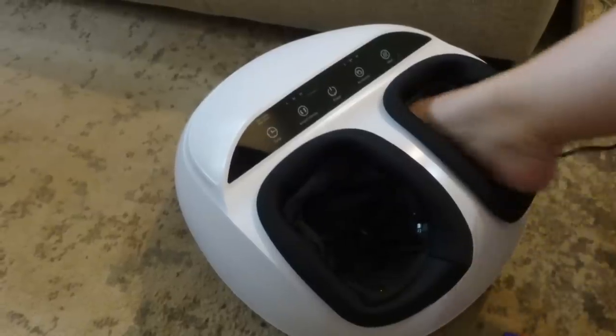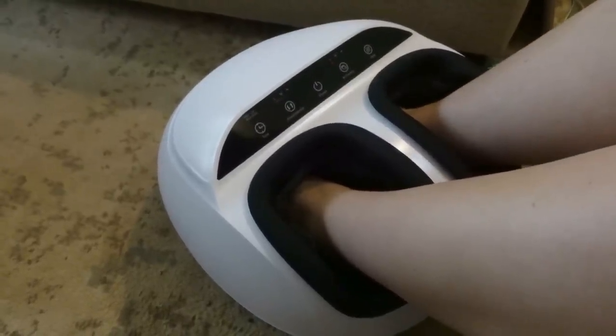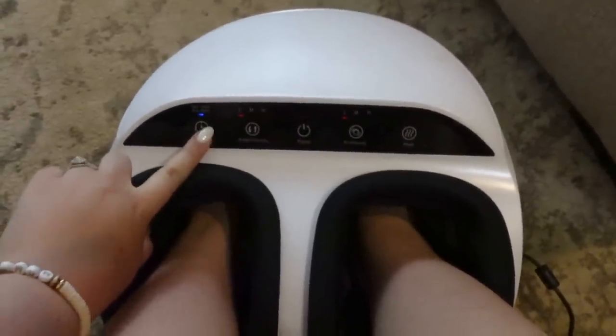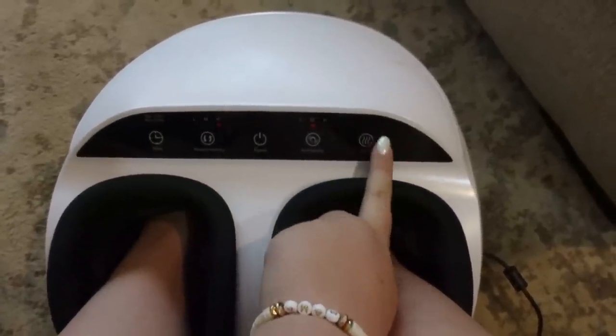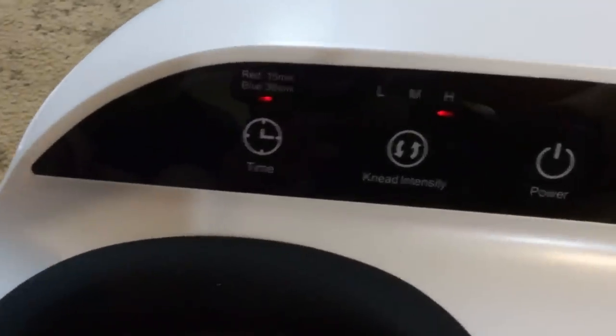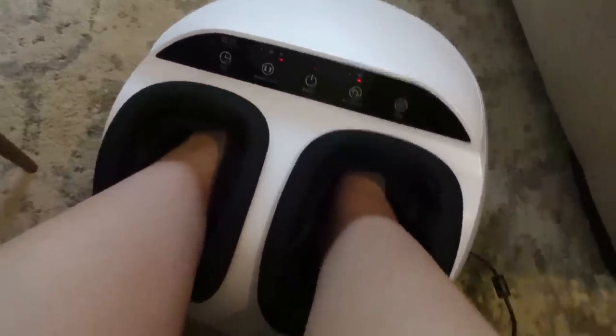The Renpho foot massager is a really luxurious product — great for yourself or as a birthday, Father's Day, or Christmas gift. It's an electric foot massager with heat and multiple levels of compression and kneading. It feels so nice if you're on your feet a lot. I bought it when I was pregnant because of foot pain, and it was amazing. The inner foot pockets are removable and washable, so multiple people can use it hygienically.